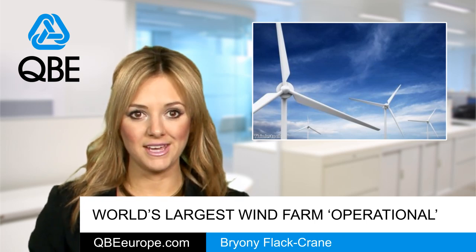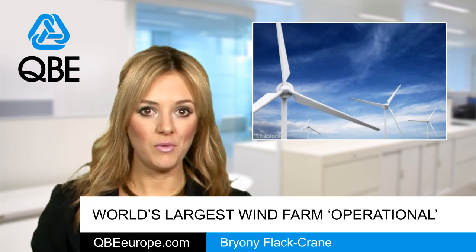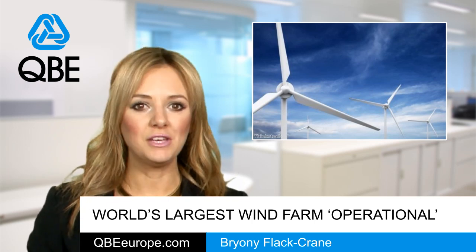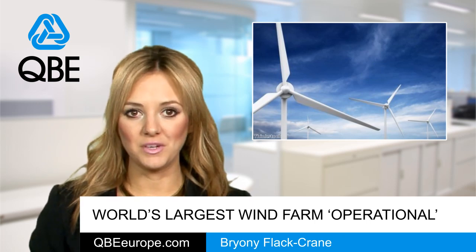Project director Richard Rigg said it had been a complex operation, but he's delighted that the commissioning of the wind farm has now been completed on schedule despite the worst of the winter weather.